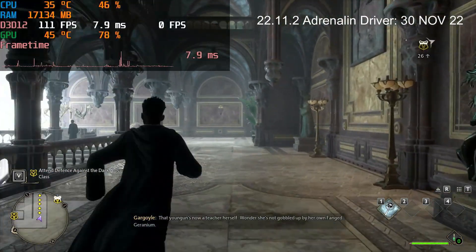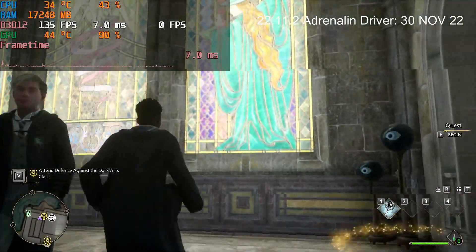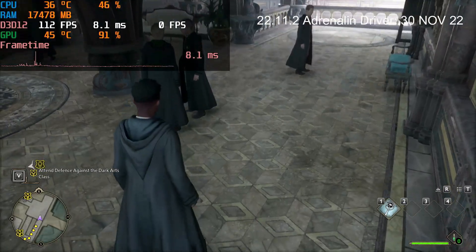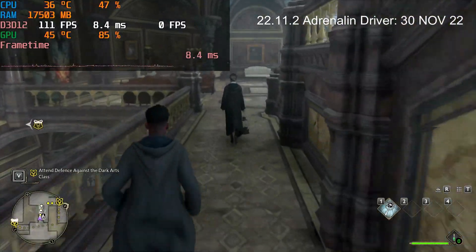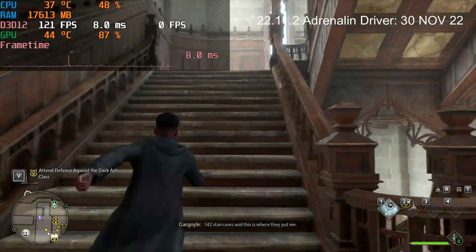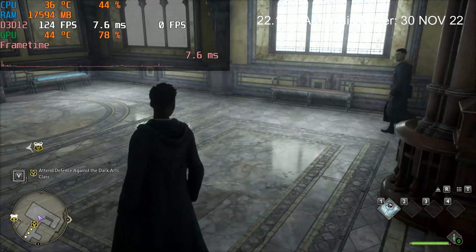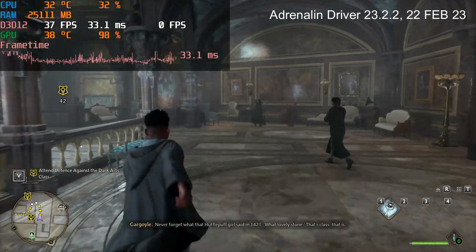I'll show you the full screen comparison between the old and new driver. On the old driver from November I'm getting well into 130-140 FPS, the frame time is extremely smooth, and there are no issues whatsoever. Ray tracing looks incredible on the old driver. The driver version is shown in the top right. Really good performance — I wouldn't complain getting 130-140 FPS, extremely smooth, and I'm very satisfied with it.